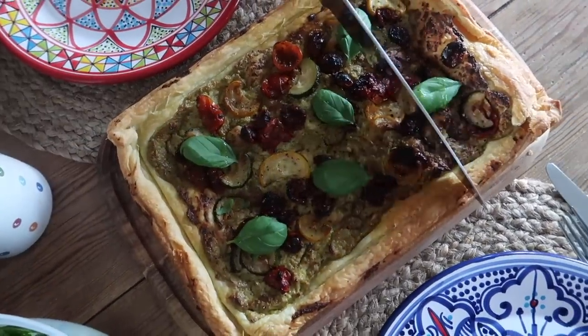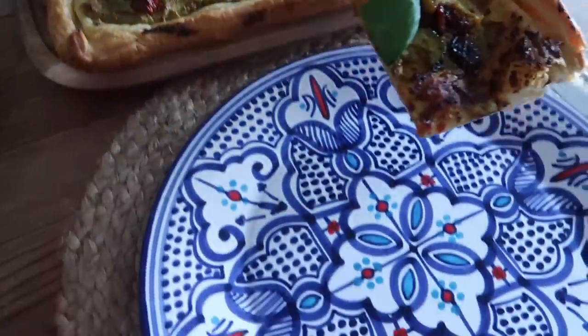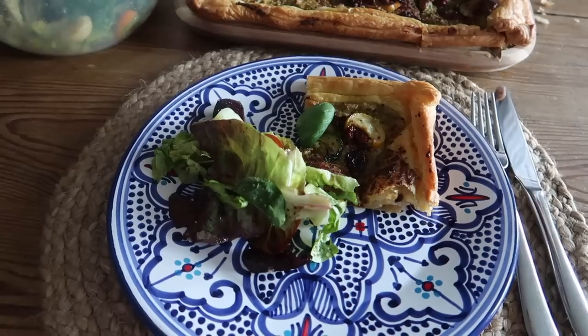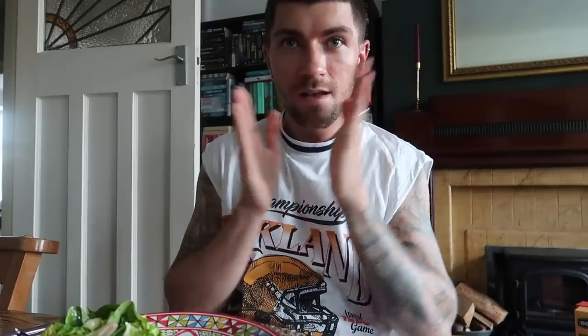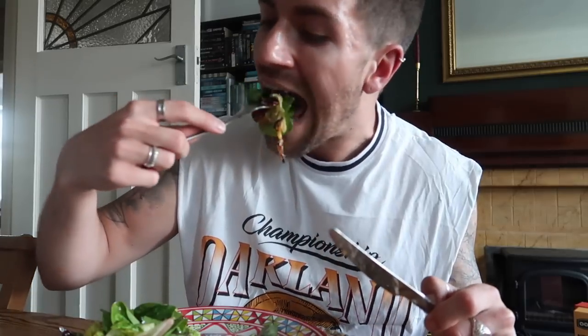The tart has come out of the oven. I've just popped some fresh basil leaves on top and drizzled some extra virgin olive oil over. Slicing up a portion — how does that look? Adding a bit of side salad on the plate. Going in for the taste test — so good! Really nice and light, perfect for a warm summer's evening. Great to take to a party as well as an offering. And there are plenty of leftovers too.